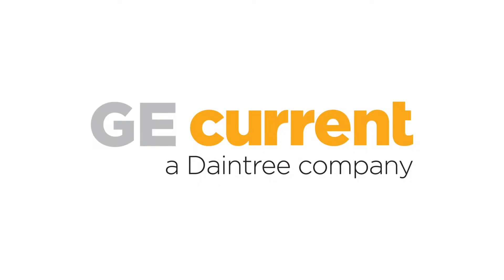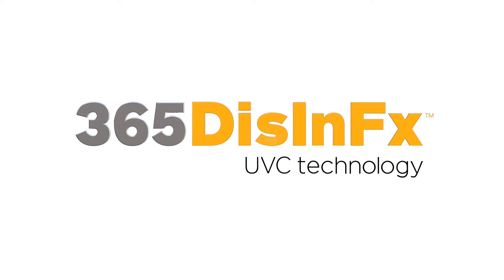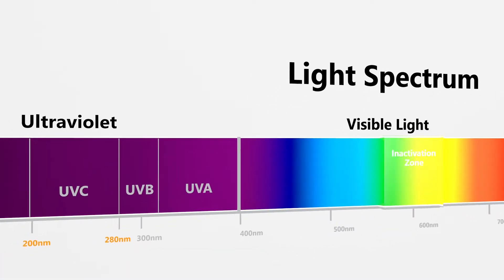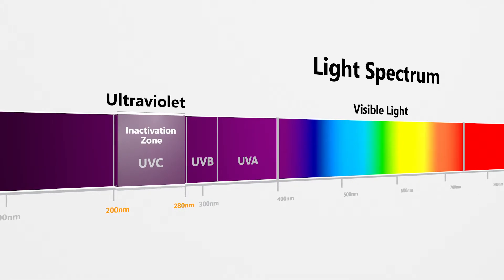Introducing Currents 365 Disinfects UVC Technology, an innovation designed to help reduce viruses in the air. Ultraviolet light in the UVC spectrum has been proven to be effective in the inactivation of airborne viruses.